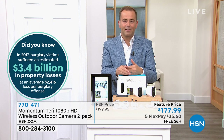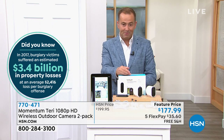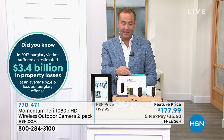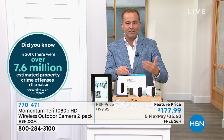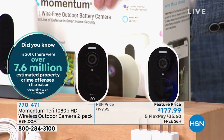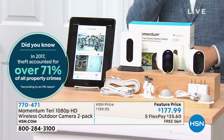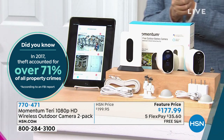This is a two-pack from Momentum at $177, with five flex pay and free shipping and handling. As we get into the fall and winter season, we've got to make sure we have security working for us. Here's an expert in electronics — an all-round whiz kid — the amazing Joe Harrison.